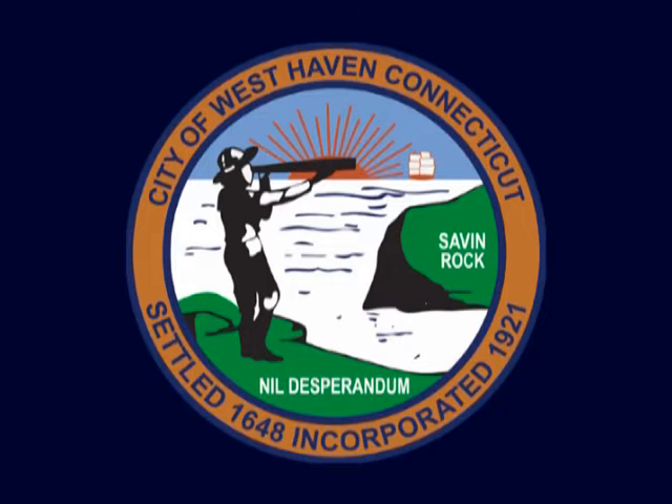The next seal is West Haven, Connecticut — it shows a young man looking out with a telescope. The British were going up the Connecticut coast, burning different towns and villages. This seal celebrates a young teenager who was the Paul Revere of Connecticut — he warned that the British were coming to burn the town, and in fact that's exactly what they did.